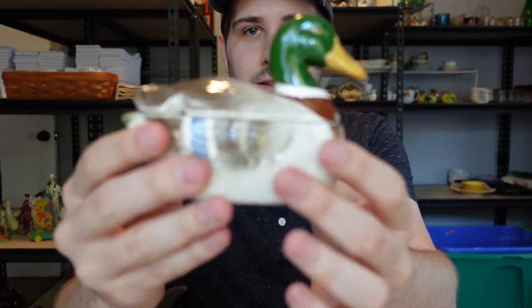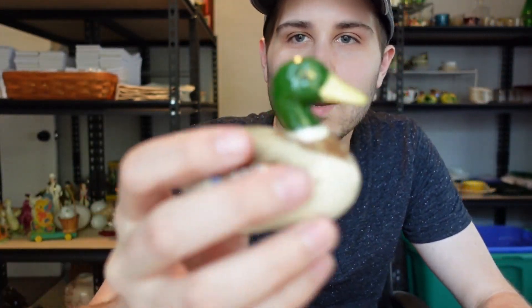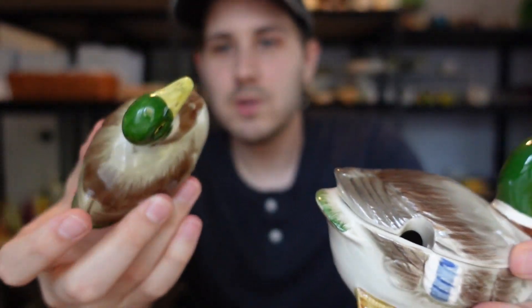Here is an Otagiri Japan duck — it has a salt and a pepper that match, plus a covered sugar dish, so it's a whole set. I think I paid about five dollars for all of these, which was a great price for the ducks.